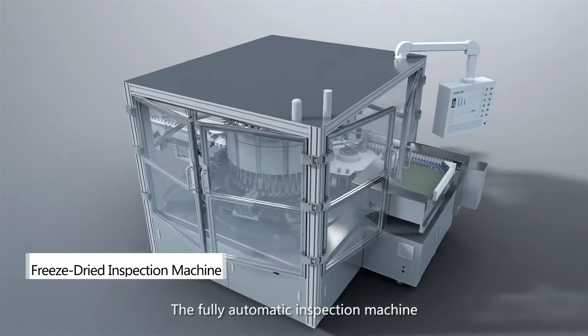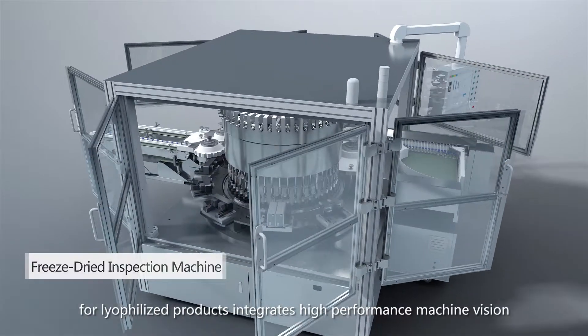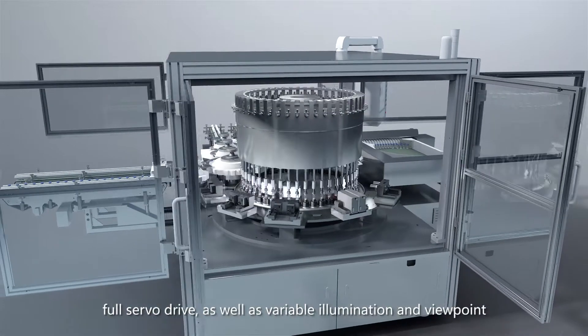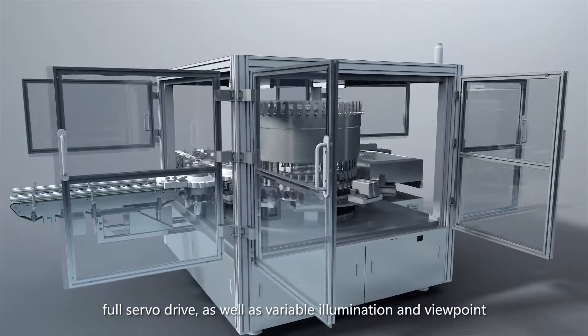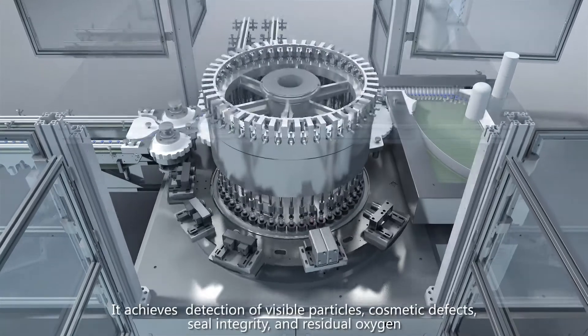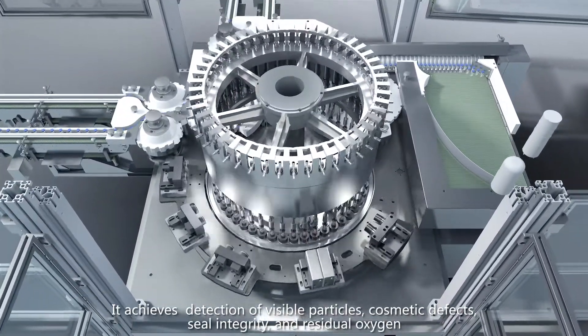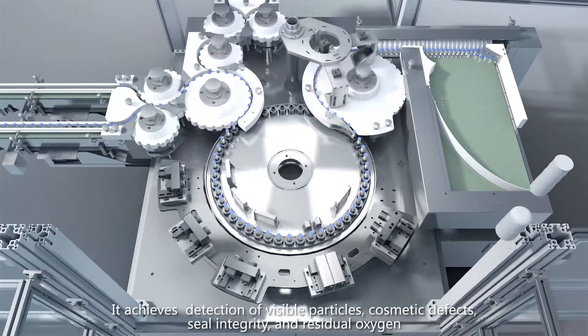The fully automatic inspection machine for lyophilized products integrates high-performance machine vision, full servo drive, as well as variable illumination and viewpoint. It achieves detection of visible particles, cosmetic defects, seal integrity, and residual oxygen.